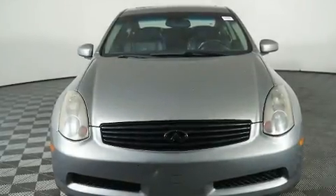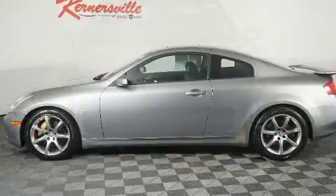Come test drive this 2003 Infiniti G35. This two-door, four-passenger coupe provides exceptional value.